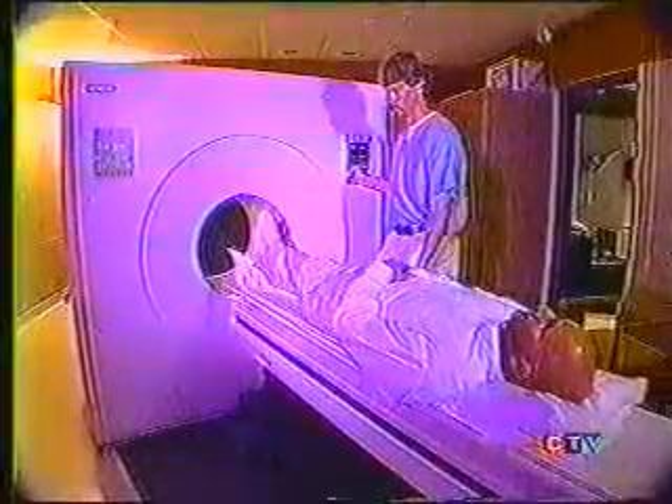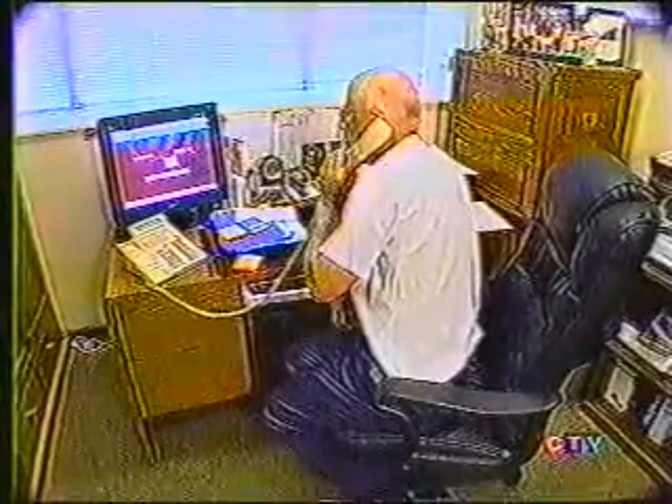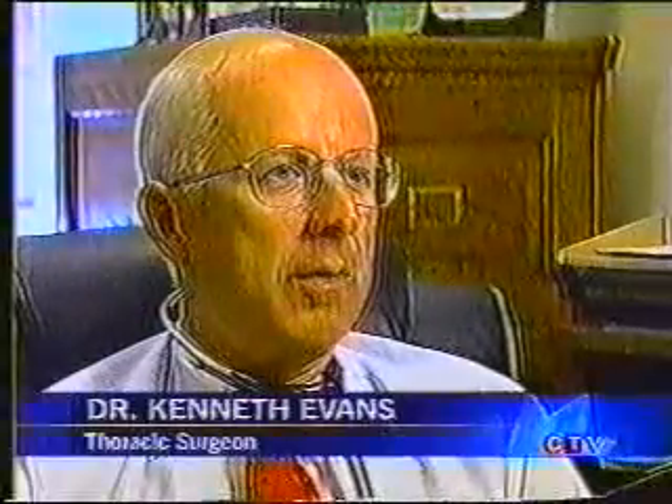PET scans are useful in certain cancers to help detect the stage of the disease and which treatments may be the most effective — for example, lung cancer. Thoracic surgeon Dr. Kenneth Evans has referred over 200 patients for PET scans. The PET scan for certain types of cancer, because it's what we call a metabolic scan, is a very accurate test for detecting spread of certain types of cancers.